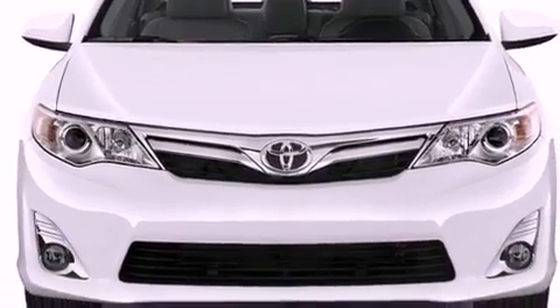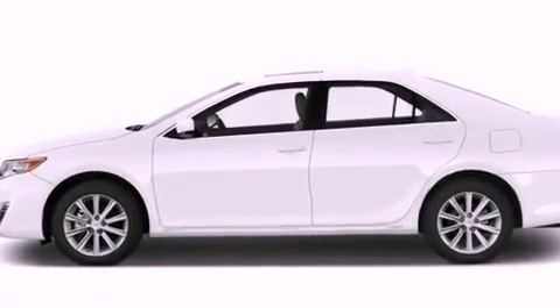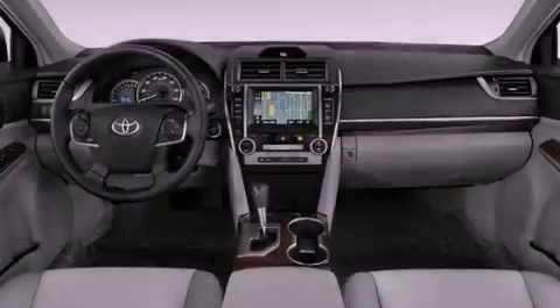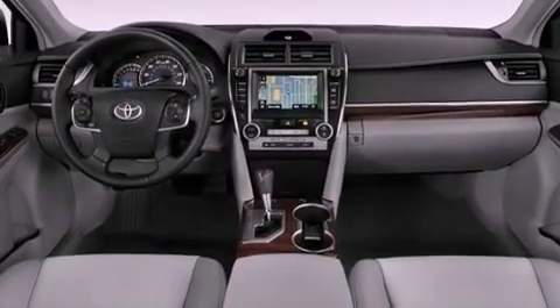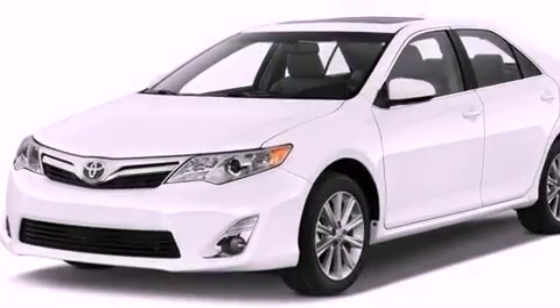Heated side view mirrors and the Homelink transceiver can be programmed to use the same frequency as your remote opening devices, such as the garage door, the entry gate, or even the living room lights, enabling you to control them right from the driver's seat.